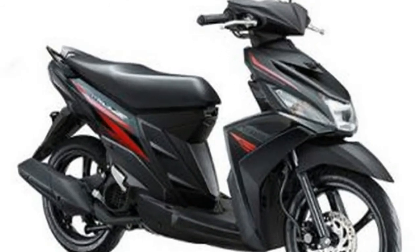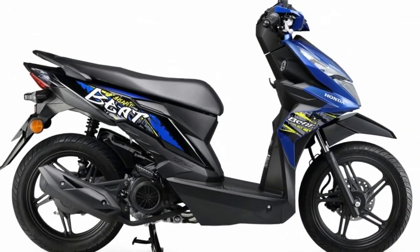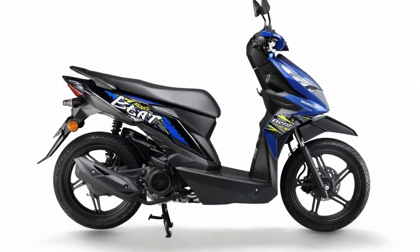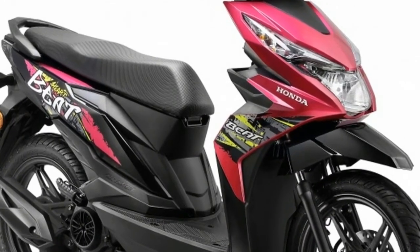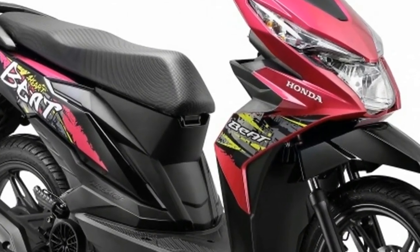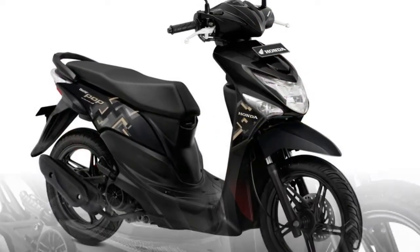Braking is with a single hydraulic disc on the front, while the rear wheel comes with a leading shoe drum brake, and Smart Lock keeps both wheels locked for safe starting or parking. Both electrical and kickstart is provided on the Honda Beat, and the machine rolls on 14-inch alloy wheels shod with tubeless tires.